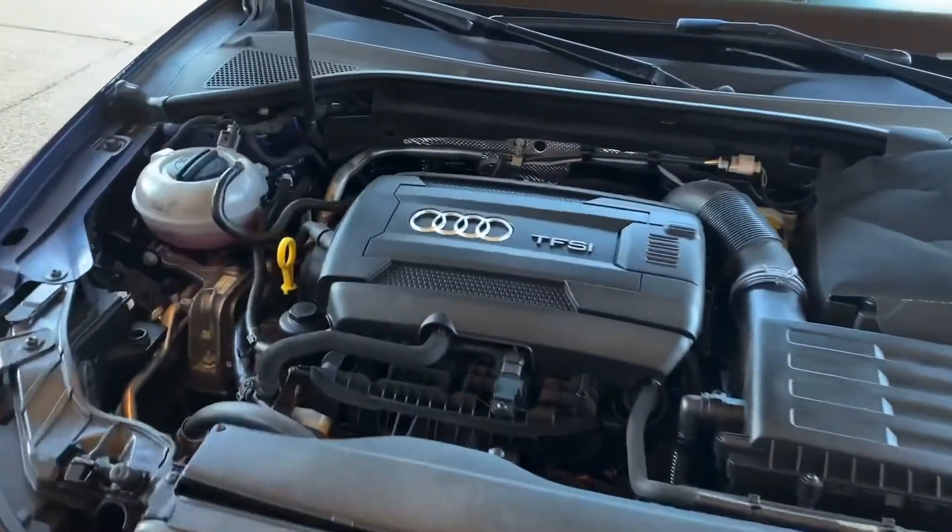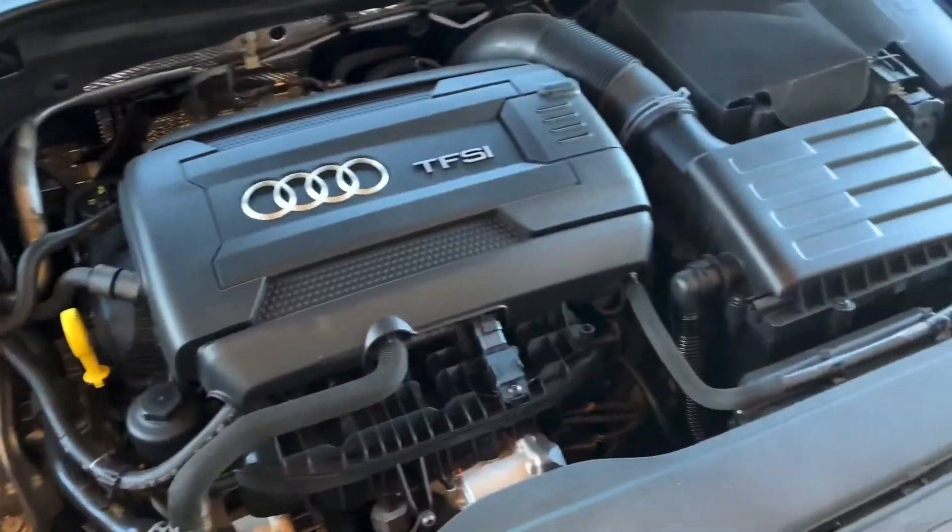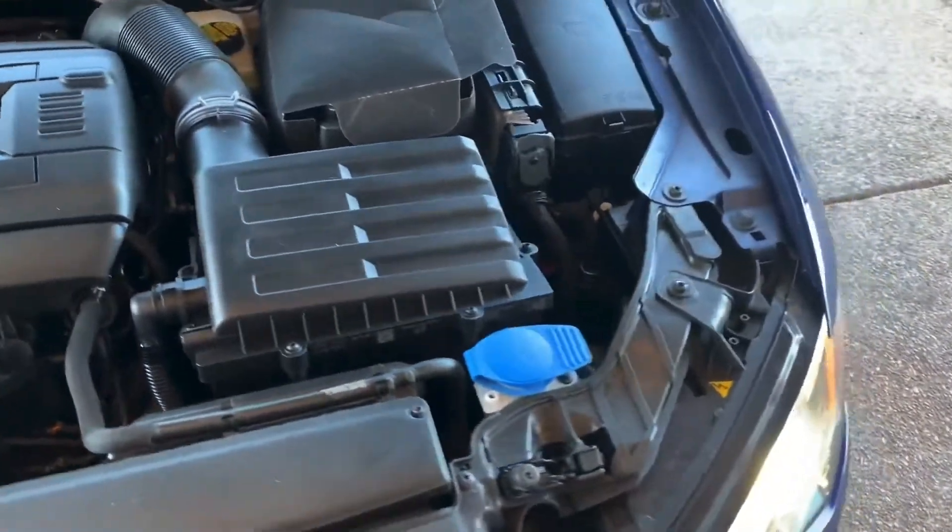Now we've got Audi's 2.0 Turbo. These are fantastic engines — they last a long time, very reliable. Check out the tires, got plenty of tread left on them.